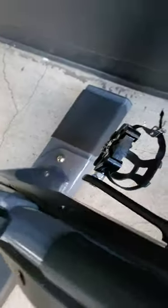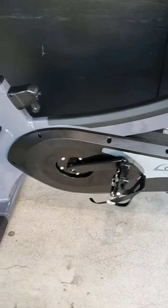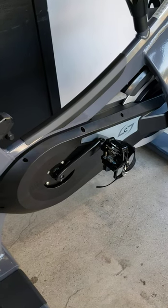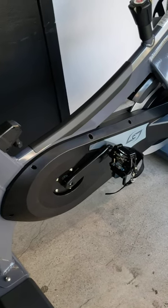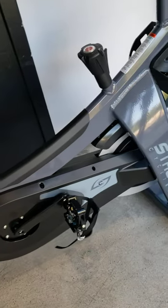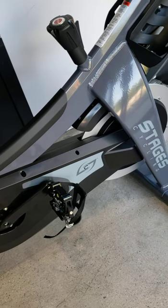Next: the bottom bracket bearings. On the Spinner brand, if you have to replace them, it's a nightmare — a total nightmare. I've got another video on my channel showing the Spinner bottom bracket, but I'll just say it's a lot harder for the mechanic to change. Next up is the drivetrain — on the Stages it's a belt drive.